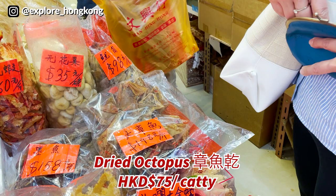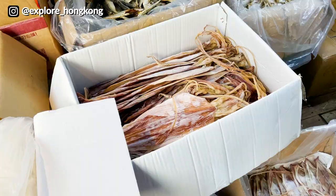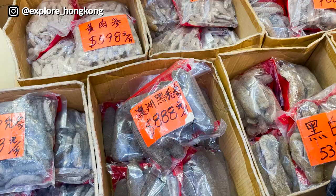Dried squid from Argentina — quite big. And they also have smaller ones here.